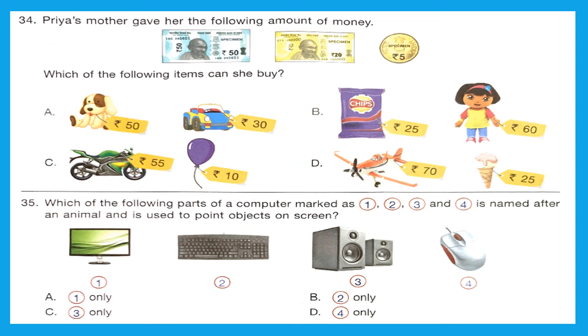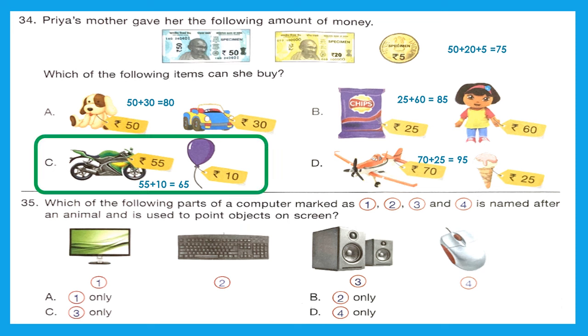Question 34: Priya's mother gave her 50 rupees, 20 rupees, and 5 rupees — totaling 75 rupees. Which items can she buy? Option A costs 50 plus 30 = 80 rupees. Option B costs 25 plus 60 = 85 rupees. Option C costs 55 plus 10 = 65 rupees. Option D costs 70 plus 25 = 91 rupees. Since 65 is less than 75, she can buy the items in Option C.